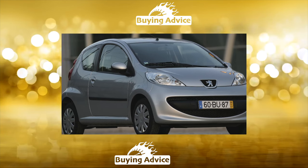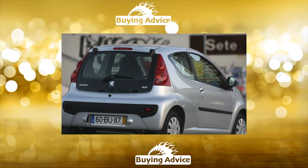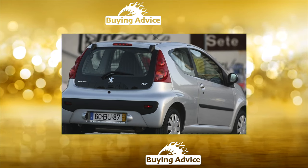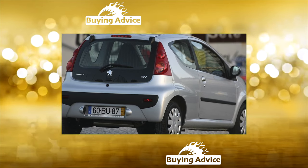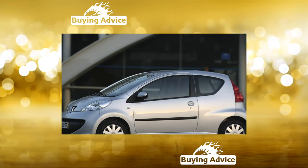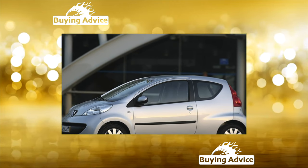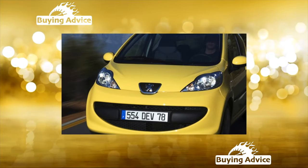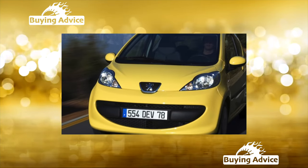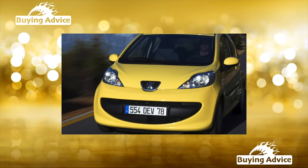More than it seems: when you first get into the interior of the 107th, you are surprised by the unexpectedly huge interior space for its external dimensions. Manufacturers managed to fit a full-size spare wheel into the bowels of such a small trunk. The rear seat backrests can be folded down to transport large loads, though they will not form a flat floor with the trunk surface. The rear door glass can be raised separately from the sash itself, which is very convenient in tight parking lots.